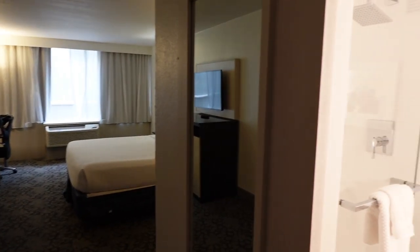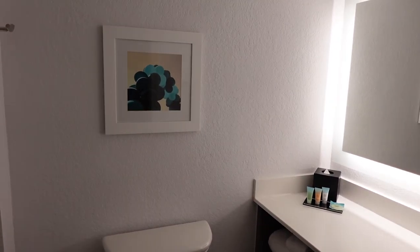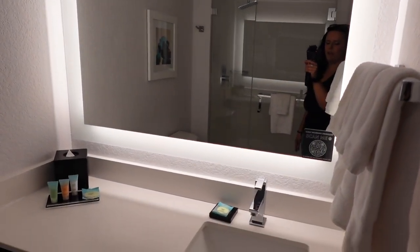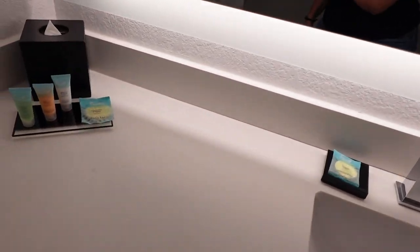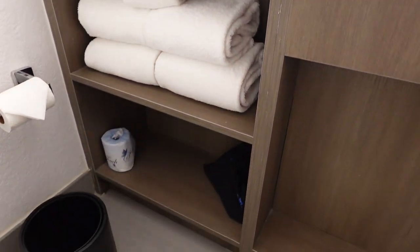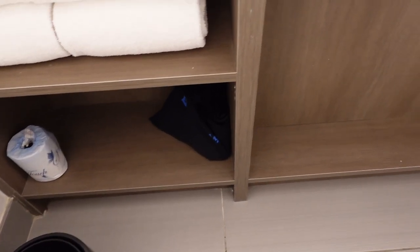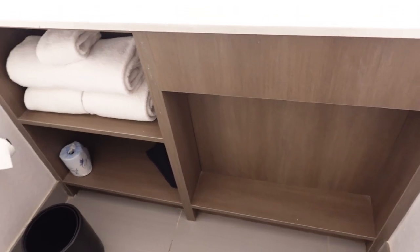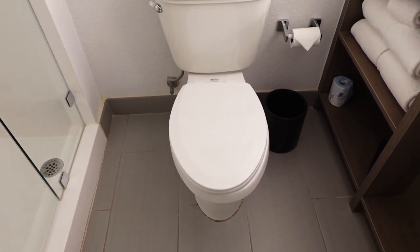If we turn this way, we have the bathroom. It's kind of small but spacious at the same time. We have a very bright mirror right here, our vanity and sink, and some amenities as well. There are towels and some storage, and it looks like we do have a hairdryer down there too. There's not much storage underneath the sink but you could tuck a few things over there.